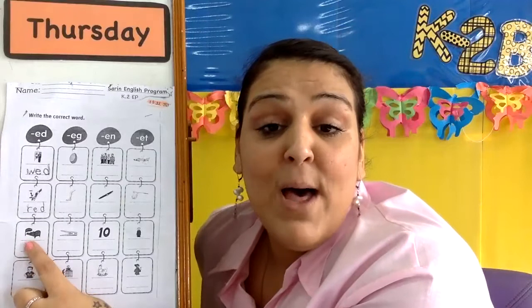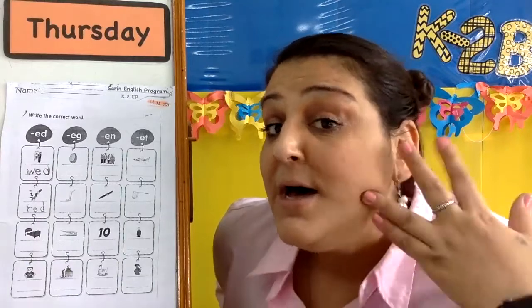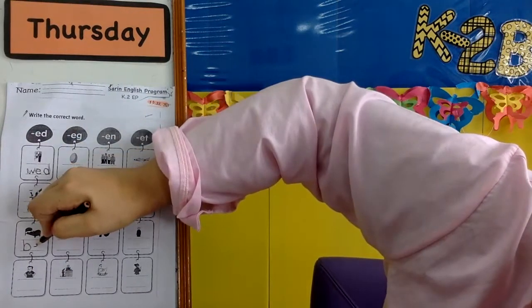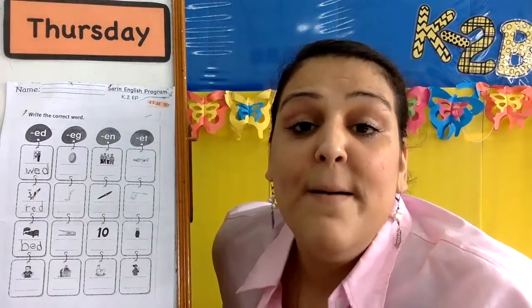Next, we have bed. B, B, B — bed. And what letter? B, B, B, yeah. B, ed, d. B, ed, bed.